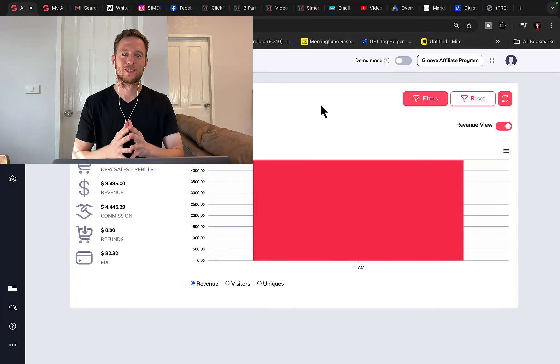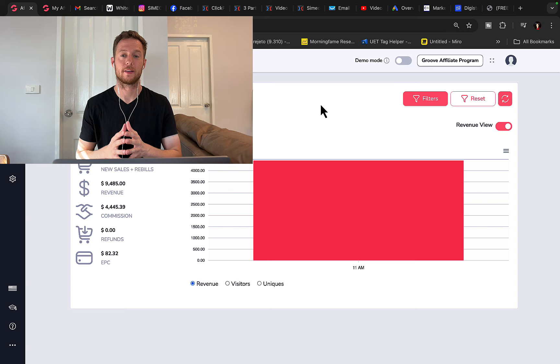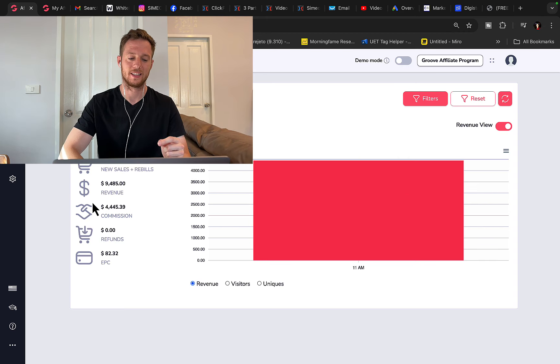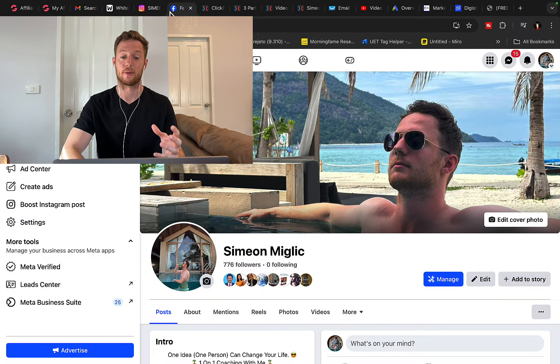How to make your first $5,000 in commissions this month with Clickbank as an affiliate marketer? I'm going to show you exactly how I made $4,400 in one single day with this one affiliate marketing strategy, and right here $16,000 in one month in profit with another affiliate product promoting Clickbank and different affiliate products.